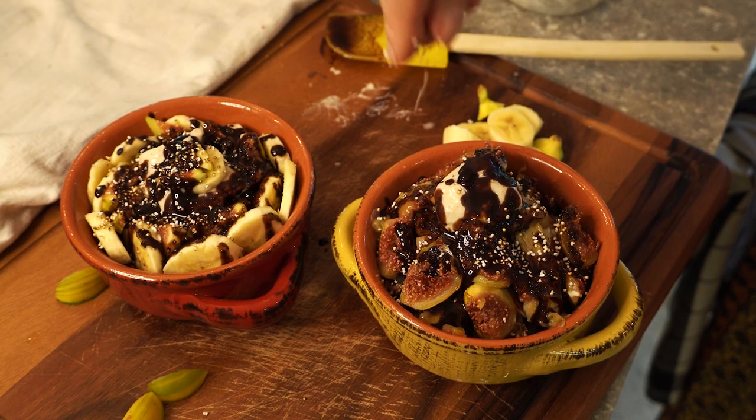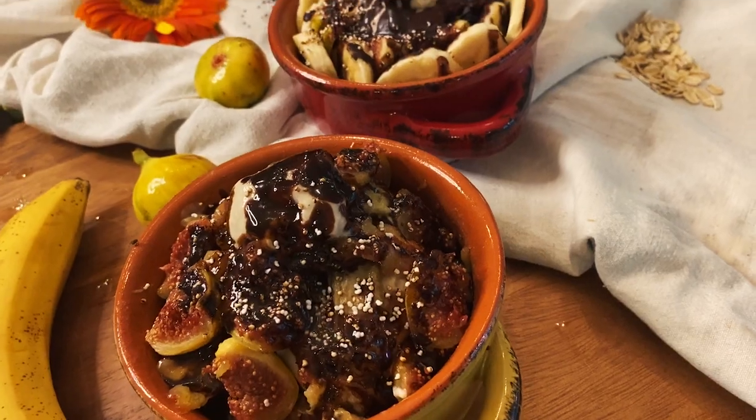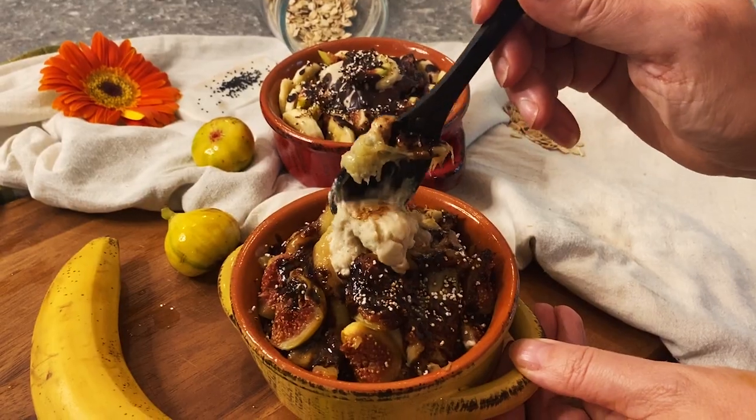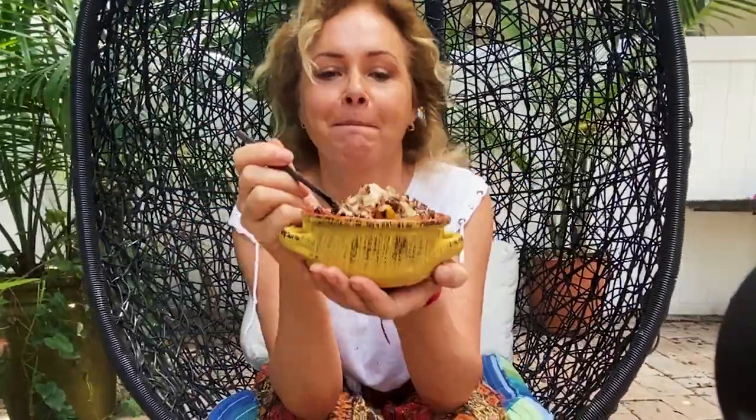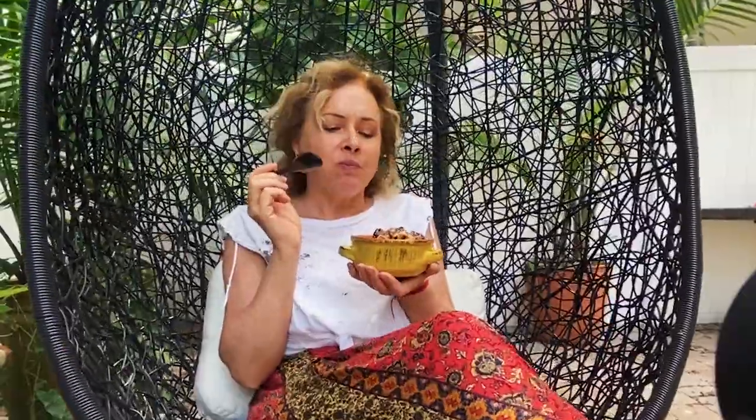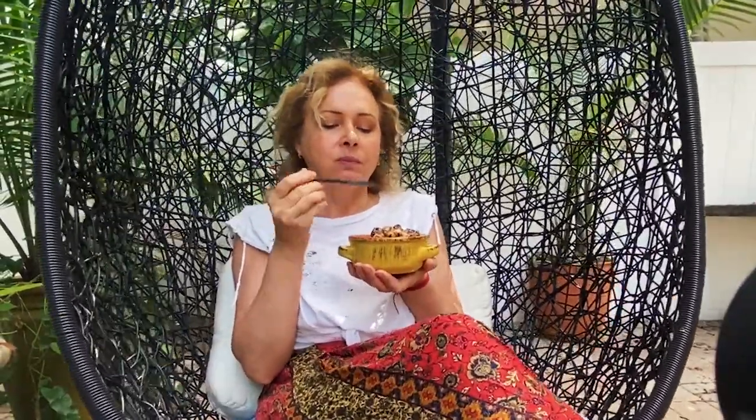I'm sprinkling some puffed meringue for texture. Eat it with joy! If you used fresh milk, you can keep this oatmeal in the fridge for up to four days. This recipe makes three servings.